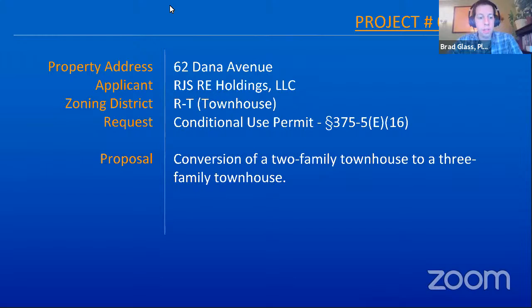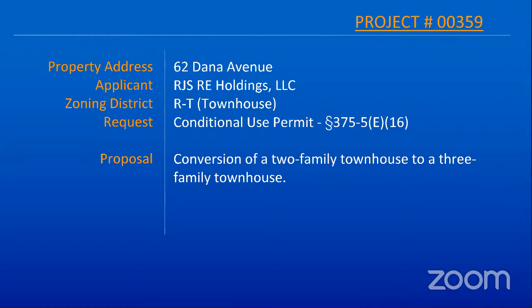I believe that Rod Stein is here representing. Yes, I'm here. I'm RJS Real Estate Holdings. So we have the actual applicant here rather than the agent. Please proceed.